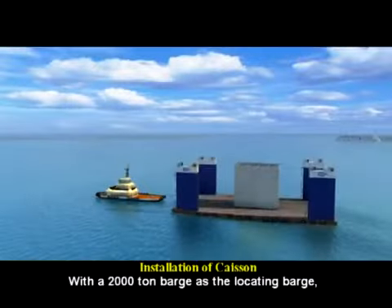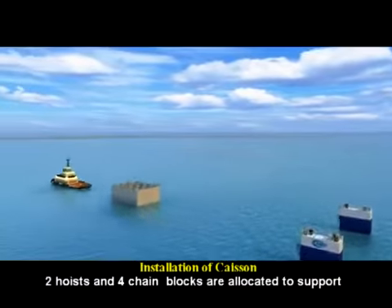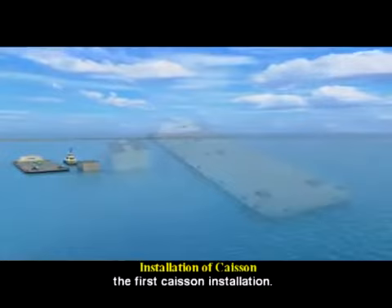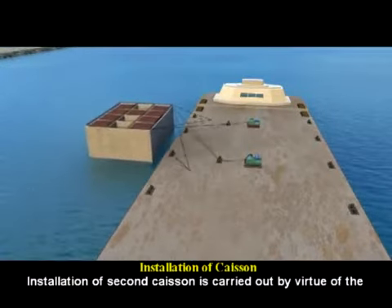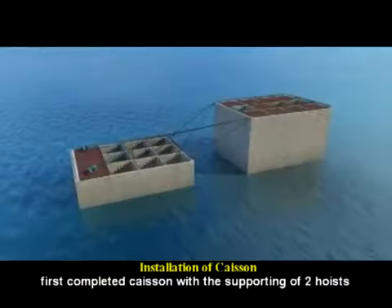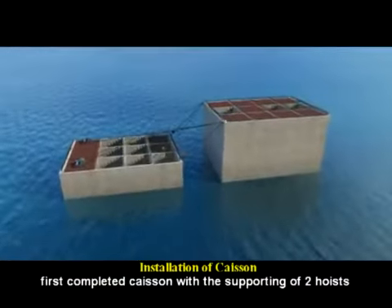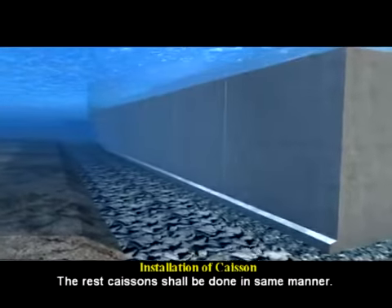With a 2,000 ton barge as the locating barge, two hoists and four chain blocks are allocated to support the first caisson installation. Installation of the second caisson is carried out by virtue of the first completed caisson. With the support of two hoists and four chain blocks, the remaining caissons shall be installed in the same manner.